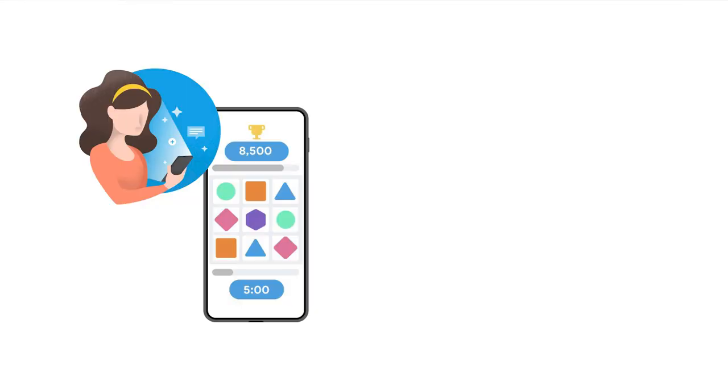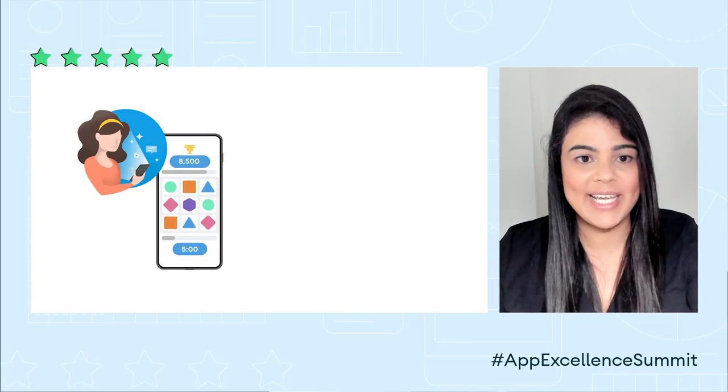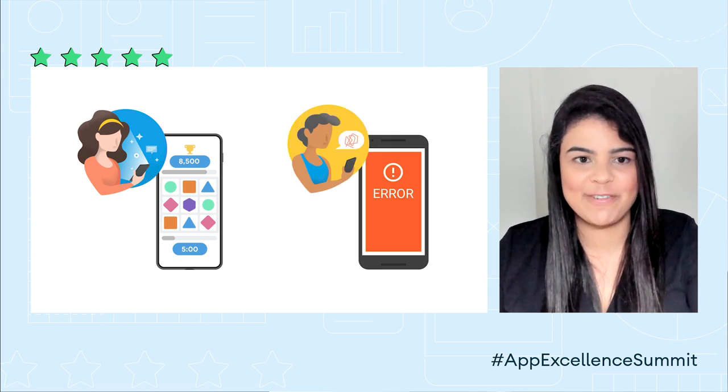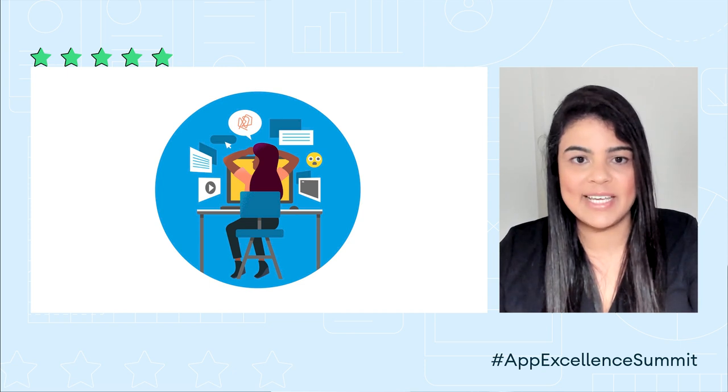As app developers and even as app users, we each intuitively know that high-quality app experiences are delightful. And poor-quality apps can leave us frustrated, or at worst, they can be buggy or crash, leaving us unable to accomplish an important task. And as developers, frankly, it can sometimes be hard to make quality and app performance a top priority, especially if it means taking longer to ship a new feature out to customers.